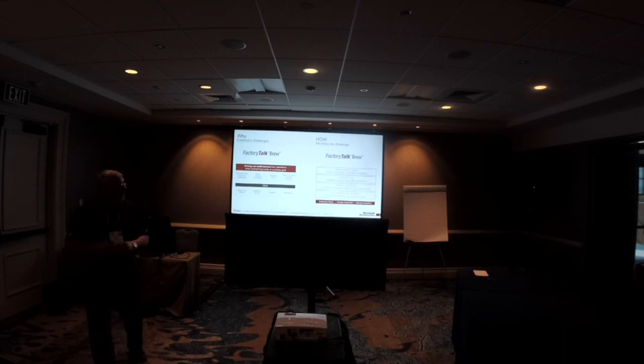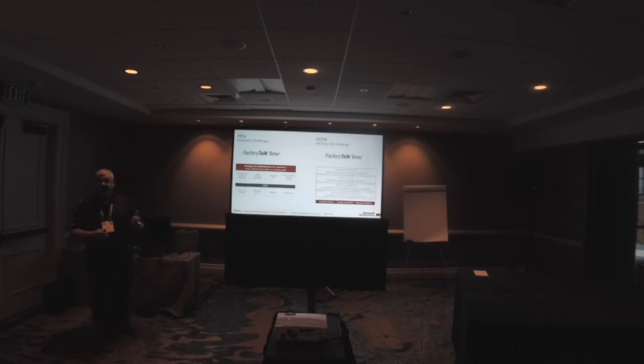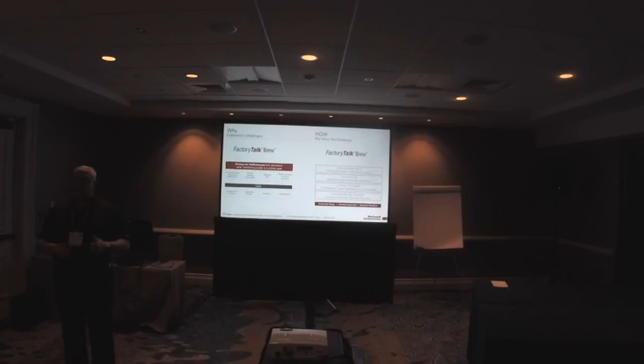OEMs have a little bit different challenges — they always have cost pressure, they need engineering reuse, reliability, and the ability to differentiate themselves. For regional and global brewers, the most important thing is a standard solution — not a custom solution that looks different wherever they go. It needs to be intuitive, include plant-wide operations, and be open so data flow and information are available at the time and shareable throughout the enterprise. The architectures need to support the enterprise and help them achieve the connected enterprise.